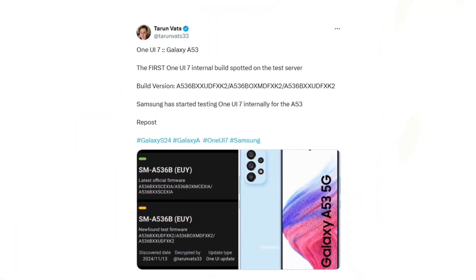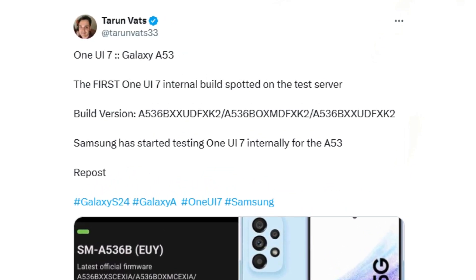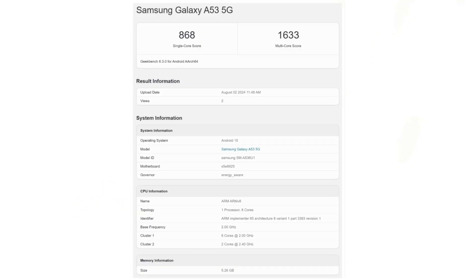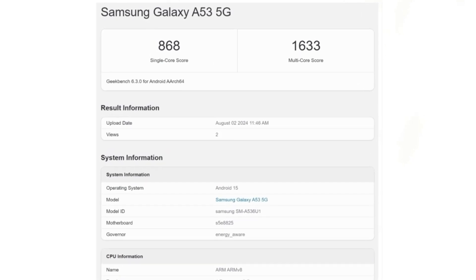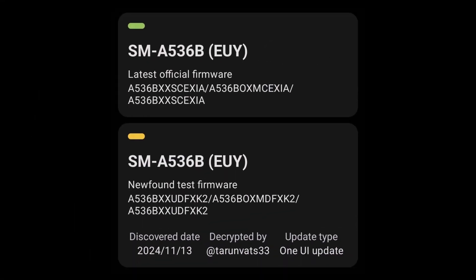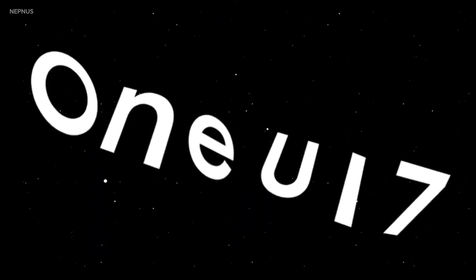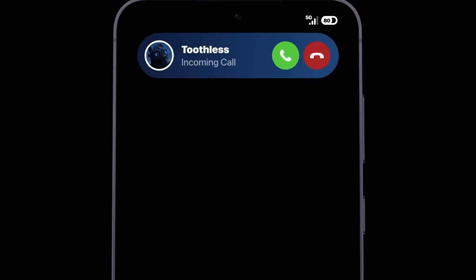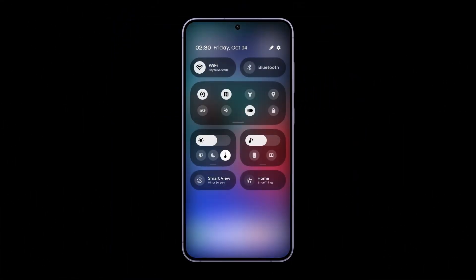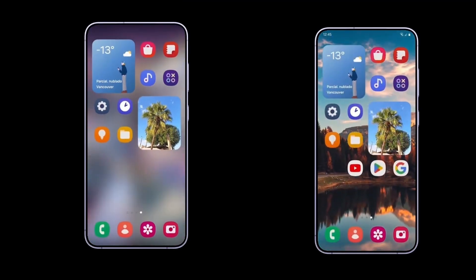Meanwhile, the first One UI 7 firmware for the Galaxy A53 has been spotted on Samsung's testing servers. The Galaxy A53, which previously showcased its performance on One UI 7 and Android 15 through Geekbench scores in August, now appears on the Czech Firm platform with firmware version A536BXXUDFXK2. This indicates that internal testing for the One UI 7 update is underway for the Galaxy A53 in Europe. It's worth noting that this firmware is an internal test build and is not yet available for public use.